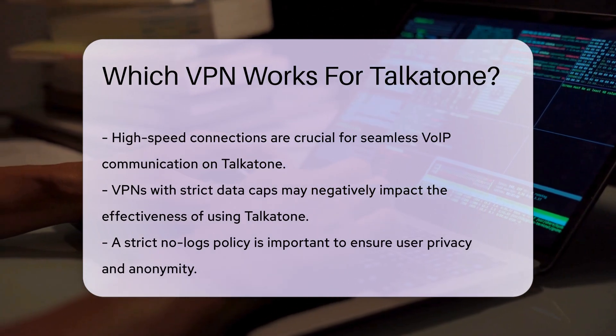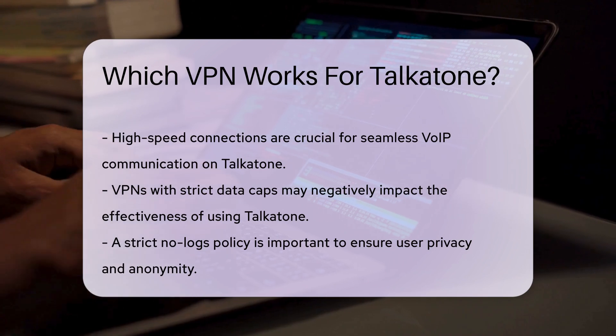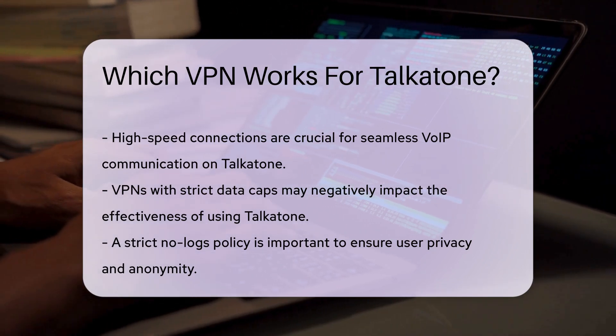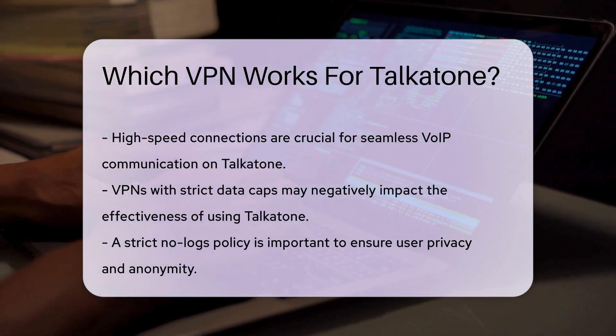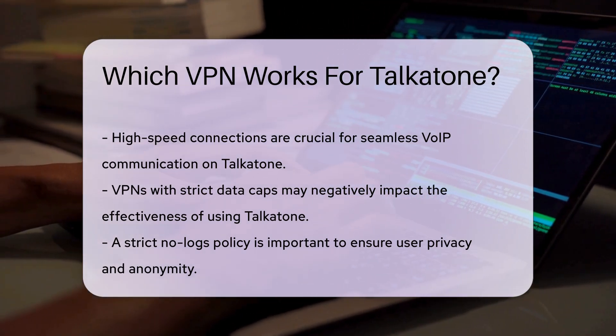It is also important to choose a VPN that maintains a strict no-logs policy. This ensures that your online activities remain private and are not stored by the service provider. Privacy-focused VPNs prioritize user anonymity, which is essential when using communication apps.